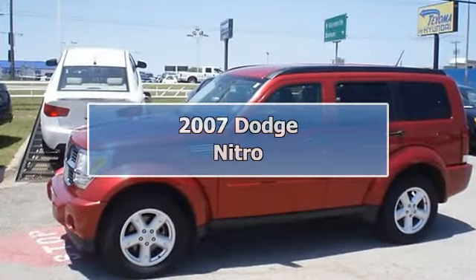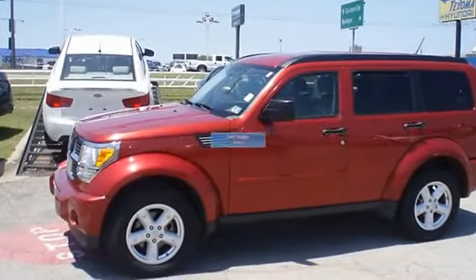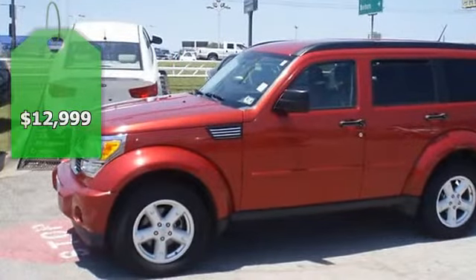Red Hot. 2007 Inferno Red Crystal Pearl Dodge Nitro. One owner, locally owned.